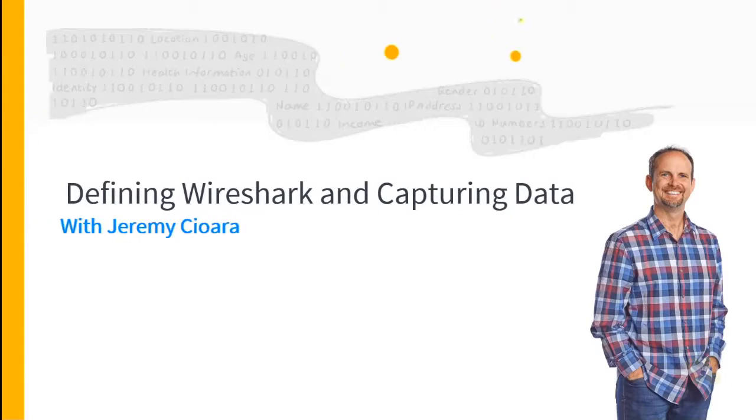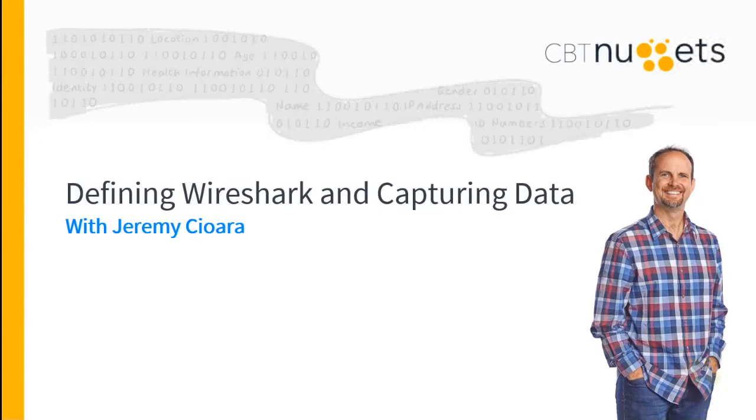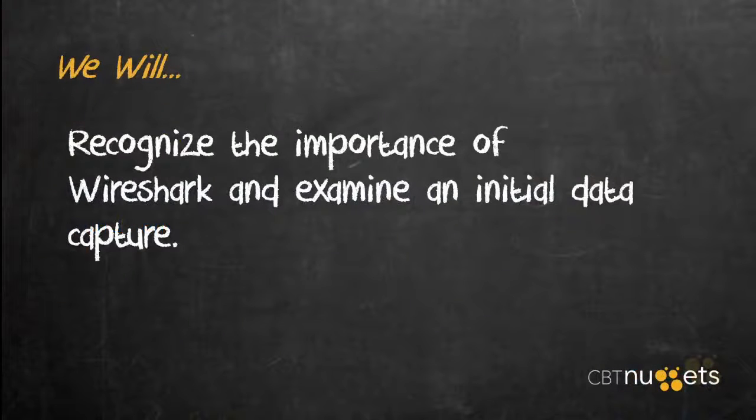What's that smell? It's packets. By the time we're done here, we will recognize the importance of Wireshark and examine an initial data capture.